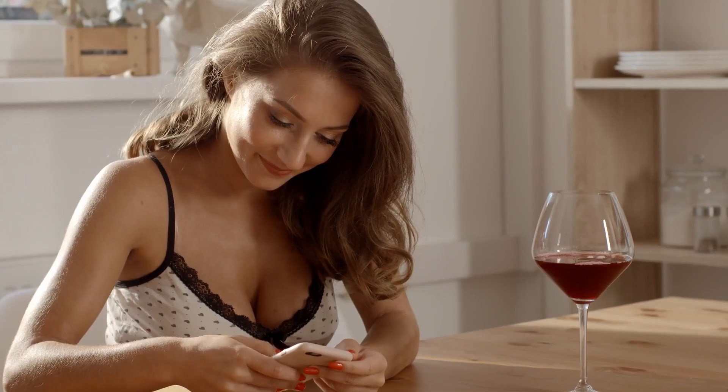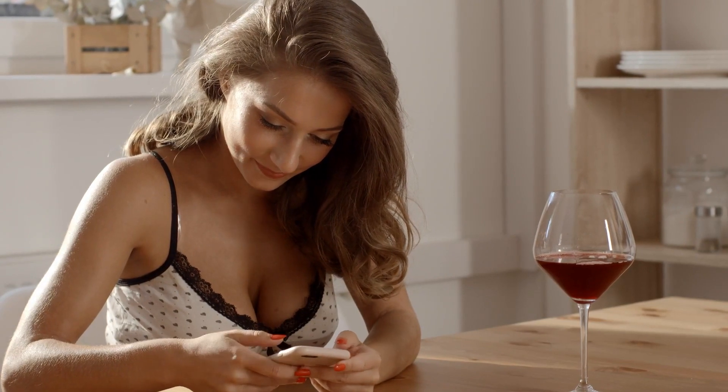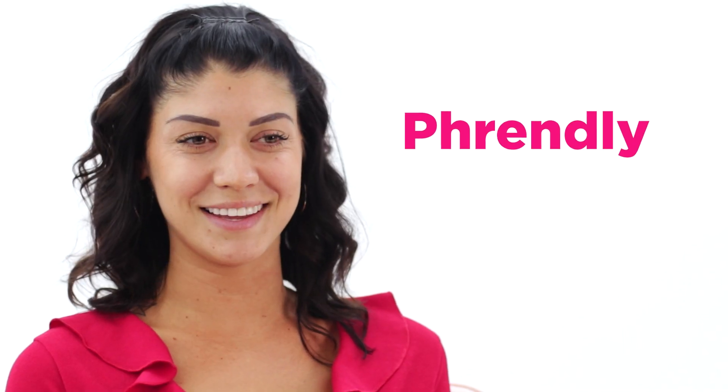Some clients may also ask to talk on the phone. You don't have to say yes, but if you do, you can charge a lot more for phone sex. Some of the top sexting sites include Sext Panther and Friendly.